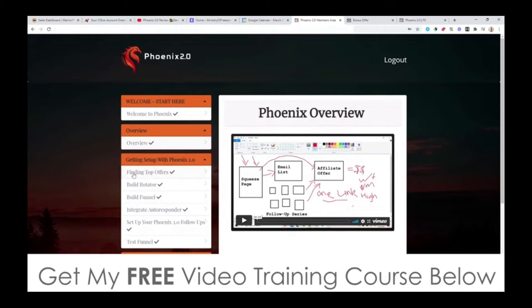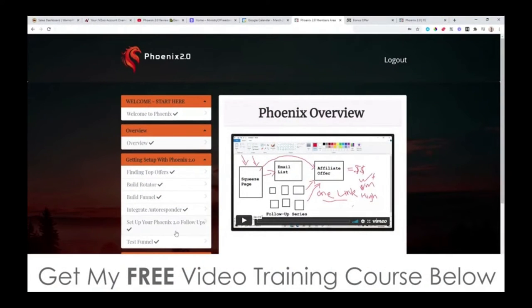To get set up, they're going to show you how to find the best top offers that convert well, how to build up a rotator using simple software, how to build a funnel, and how to integrate this with your autoresponder. An autoresponder captures emails into an email bank and lets you press send to blast out a newsletter to all of your subscribers. They'll go into more detail on that inside. You'll also learn how to set up your Phoenix 2.0 follow-up emails, and then test your funnel to make sure everything works fine.